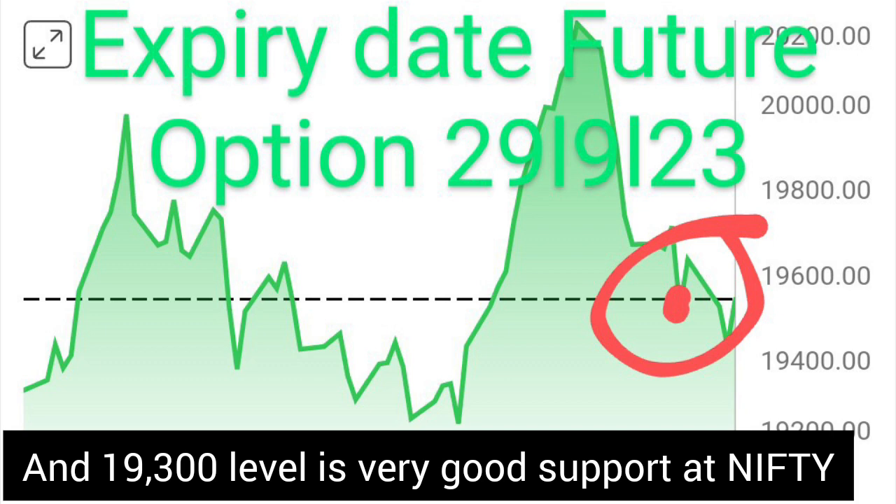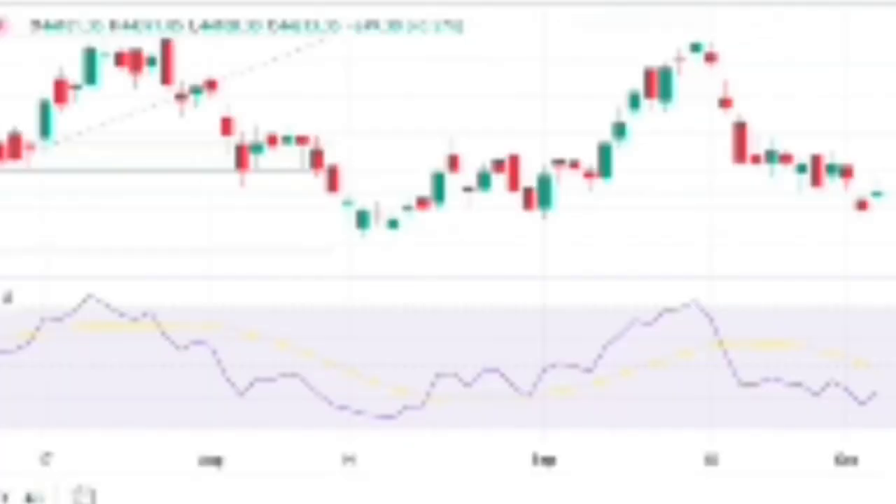The markets are not expected to move up significantly. You have seen the NSE, BSE and Bank Nifty graphs, and the market is moving very slowly until the political agenda is confirmed.